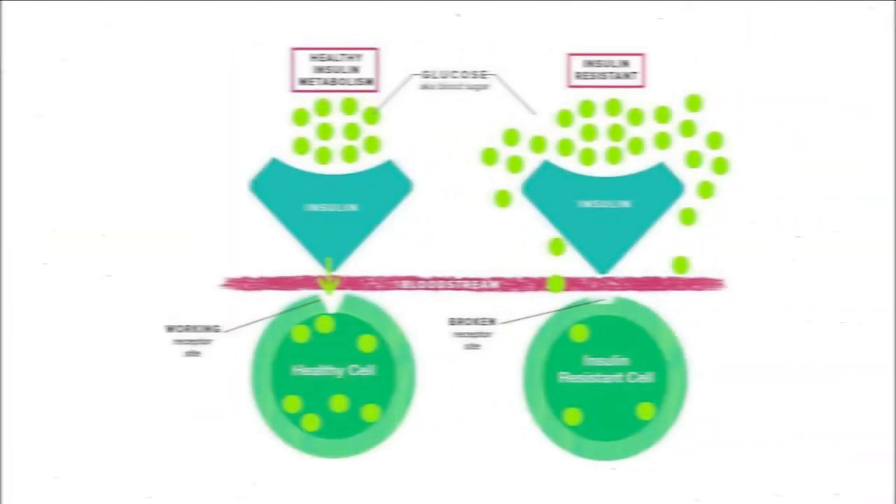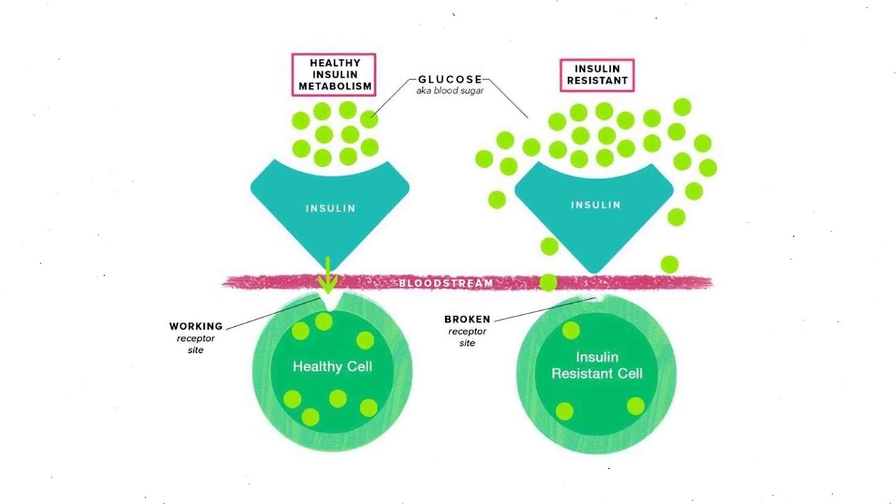Number one is to improve your insulin sensitivity. Insulin resistance is the driving force behind visceral fat in many cases. It occurs when our bodies stop responding to insulin correctly due to the overproduction of it. When you are insulin resistant, fat gets stored in places it typically wouldn't, such as around our organs in the abdomen. Improving insulin sensitivity will reduce visceral fat. Number two is to reduce alcohol intake. Visceral fat is highly associated with excess alcohol consumption — there's a reason it's called a beer belly. Alcohol has to be processed by the liver, and excess can lead to more fat stored in the abdomen.